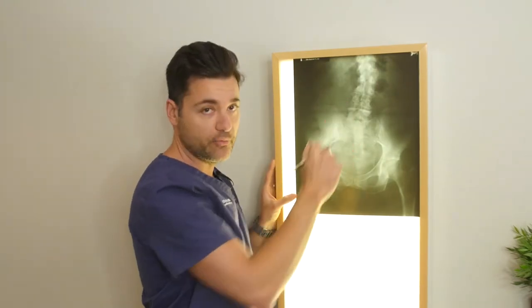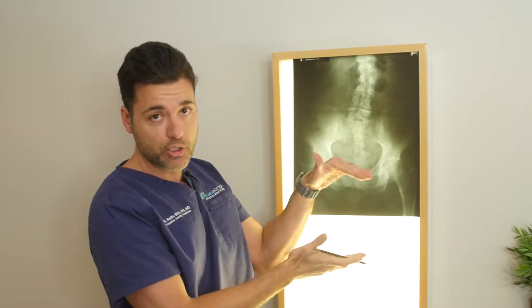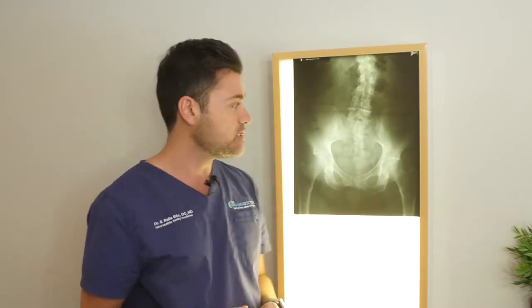Oftentimes patients will think they have sciatica, but it's really just an irritated facet joint. Why? Because the leg is short and it changes the mechanics of the spine.